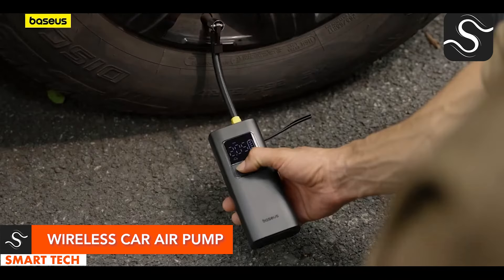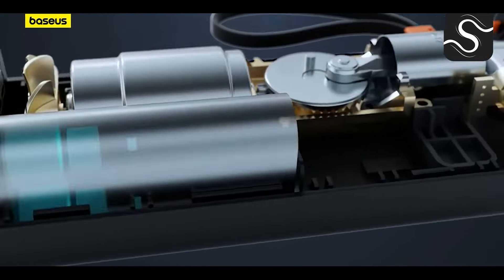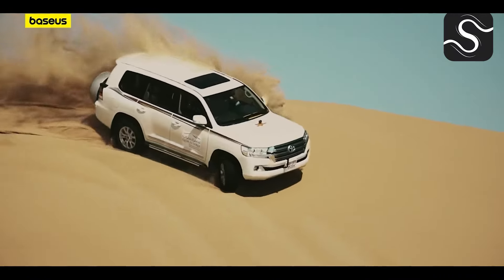The wireless car air pump is a compact, portable tool that can inflate tires, bicycles, and sports equipment. It weighs 0.65 kilograms and features a sleek design with an LCD display for easy monitoring. It's perfect for emergency roadside assistance and is lightweight, making it a convenient solution for on-the-go needs.